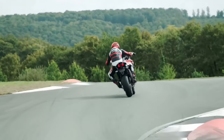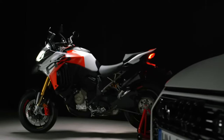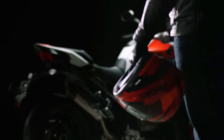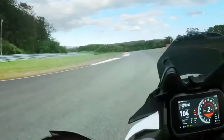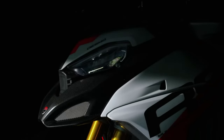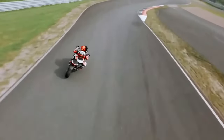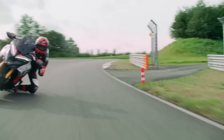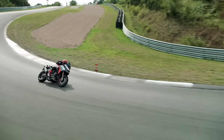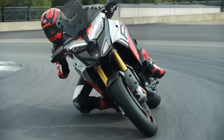Less unsprung mass means more fun in the corners. The RS gets every Ducati electronic gizmo you'd expect: adaptive cruise control, blind spot detection, Bosch IMU, four power modes with an extra Race riding mode, four ECU modes (Race, Sport, Touring, Urban), traction, wheelie and engine brake control, quick shifter, and a 6.5-inch TFT display with phone mirroring via the Ducati Connect app. V4 Multistradas have always been good at dragging, but this one looks like it's upped the ante somewhat.